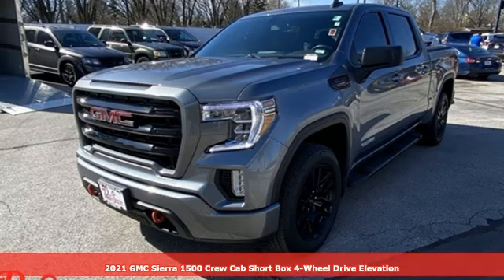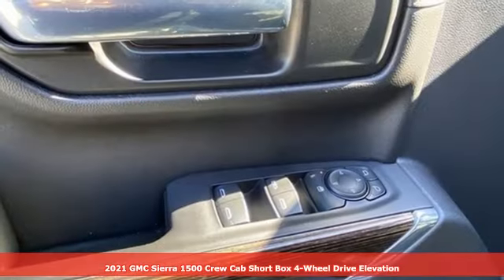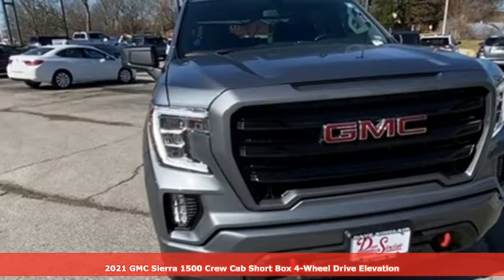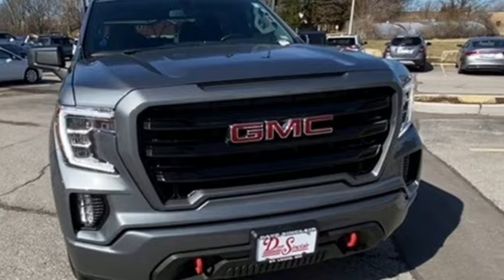Here's a 2021 GMC Sierra 1500. Smart capabilities, strong performance, GMC. It comes with the features you need and better yet, want.